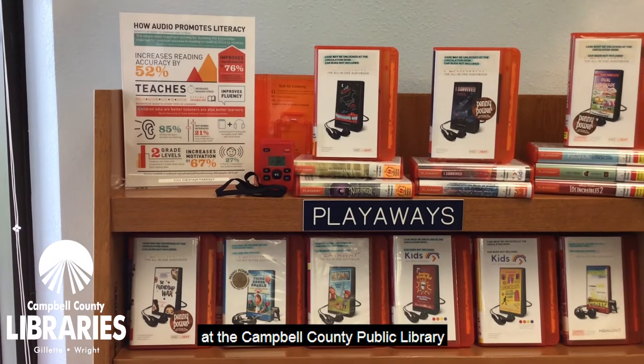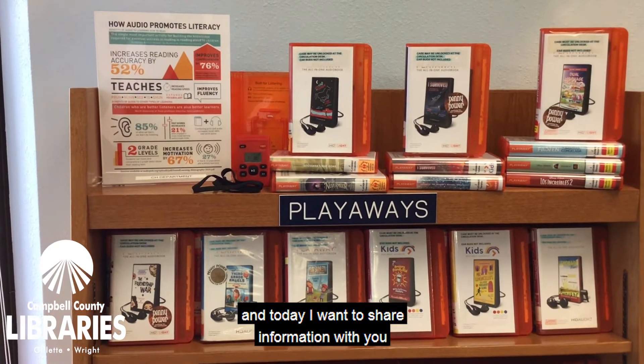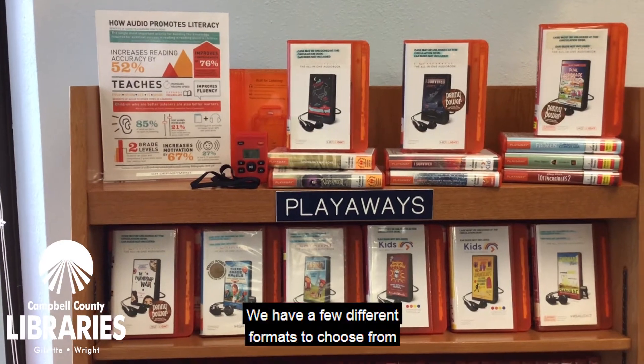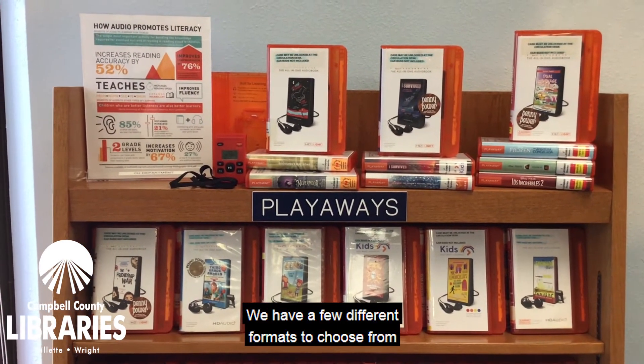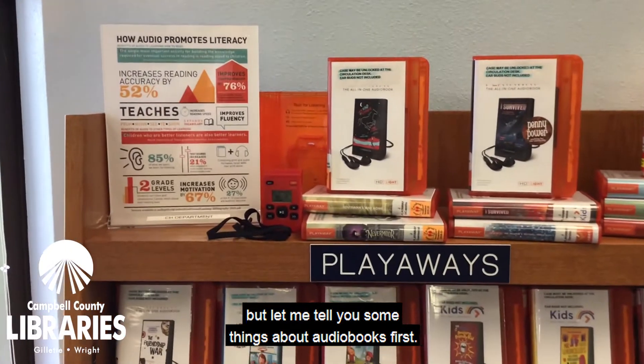Hi, this is Miss Angela at the Campbell County Public Library, and today I want to share information with you about our audiobook collection. We have a few different formats to choose from, but let me tell you some things about audiobooks first.